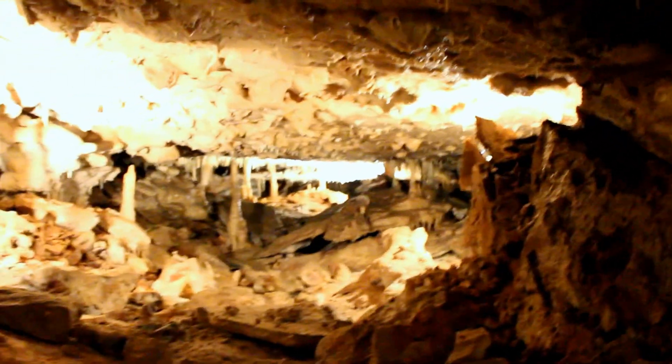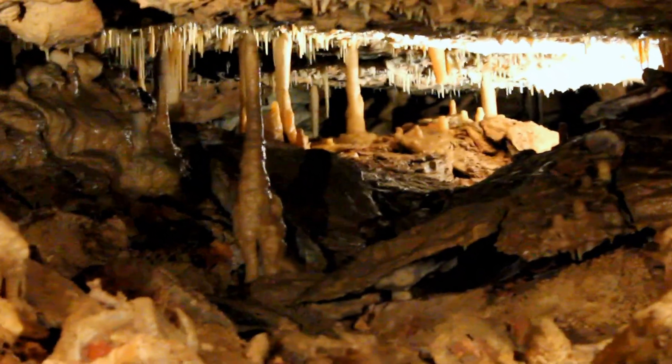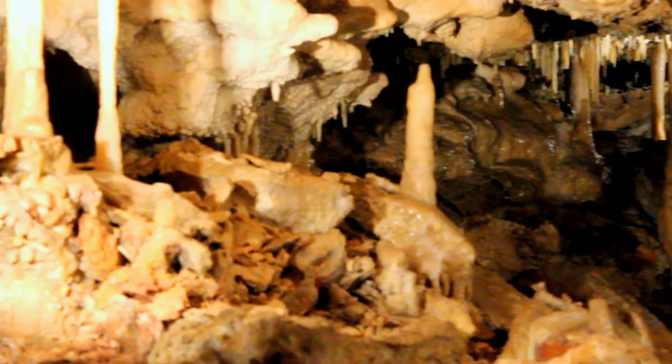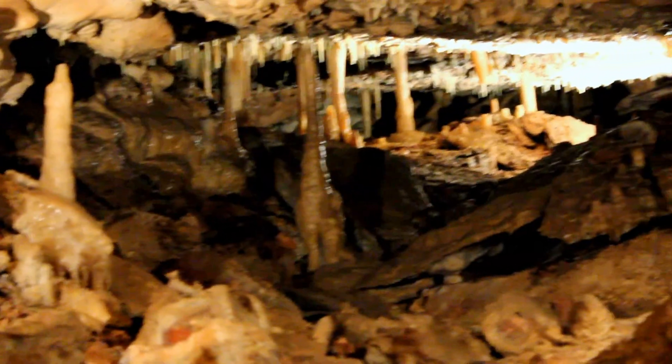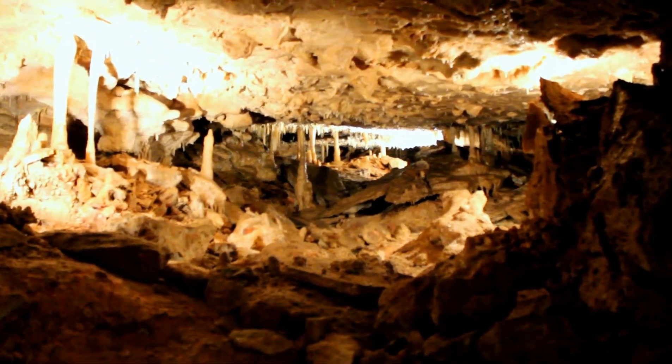Look back through there. I know, it's really awesome. It goes quite a ways too. Let's see if I can get it to focus back that far. There we go. You're not even excited. There we go.